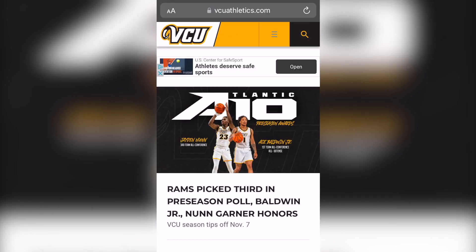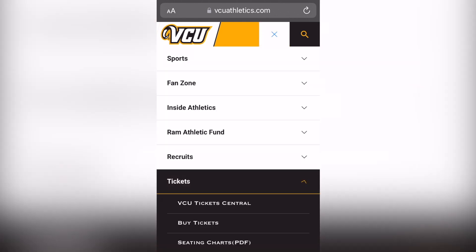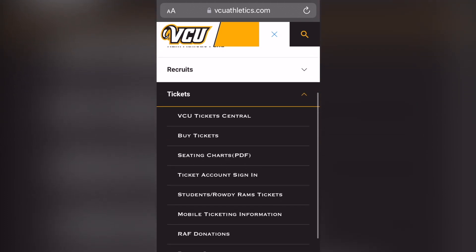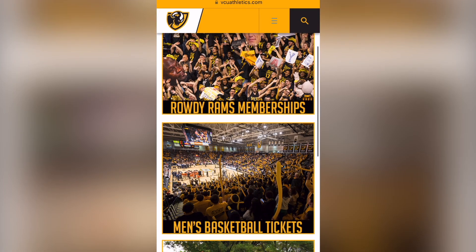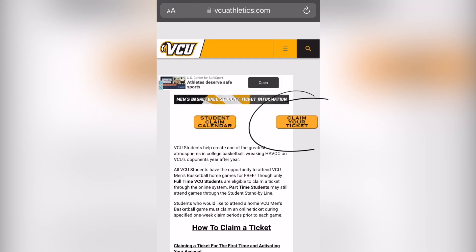Activate your student ticket account. This can be done by going online to vcuathletics.com. Once there, click the Tickets tab, then click Students Rowdy Ram Tickets. Click the men's basketball picture, then click the yellow box saying Claim Your Ticket.